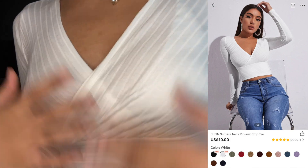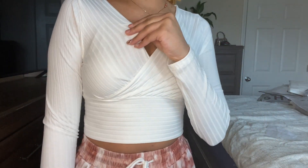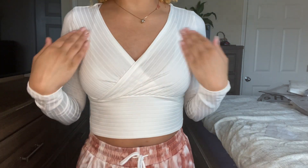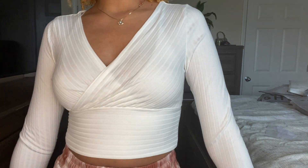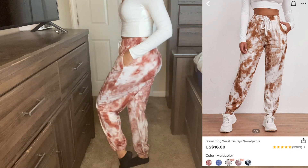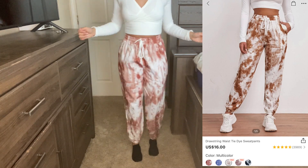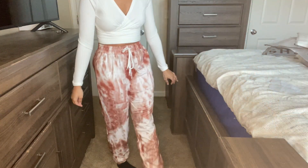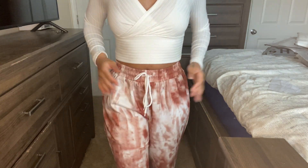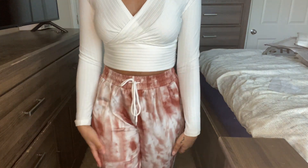Next I got this cute little crop top — very very stretchy, I love the material. It is a little bit see-through but not bad enough to return it. I love how it crosses right here, and here's the back — super cute. I also got these pants — just some regular tie-dye joggers, super cute. I love the color, they have pockets, they fit very well. This is a size medium.